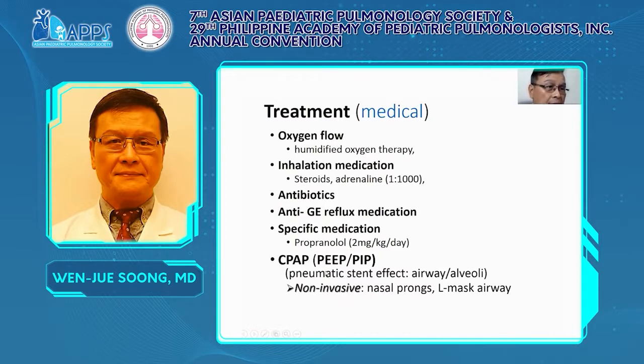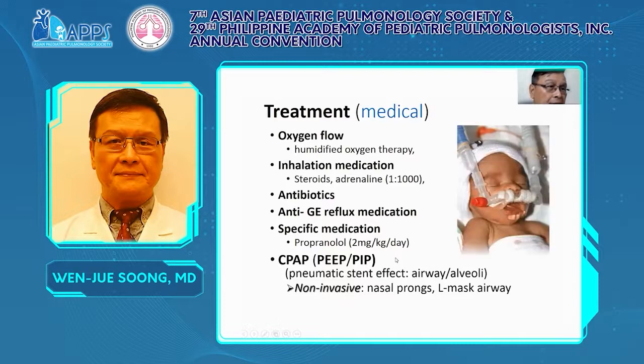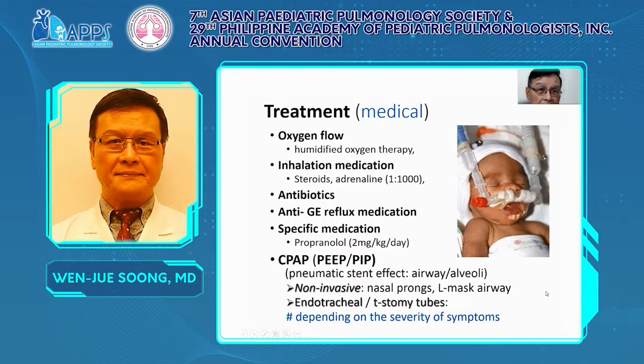We also use CPAP, which has a pneumatic splint effect — a reasonable pressure will dilate the airway and improve lung function. We use a less invasive approach with nasal prong or even laryngeal mask airway. But in severe cases, intubation or even tracheostomy may be needed depending on the patient's severity.